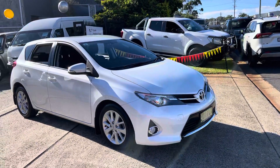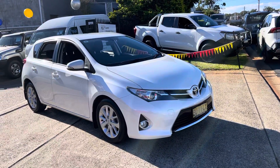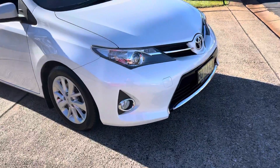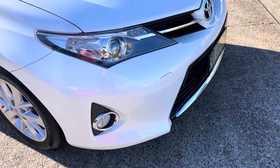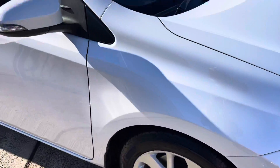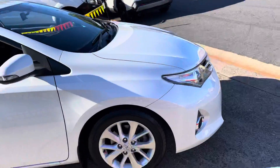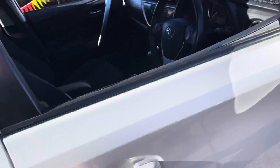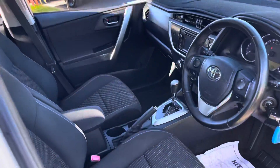Quite rare and hard to get — just arrived: a 2013 Toyota Corolla Ascent Sport. What an absolute stunner walking up to it. Driving lights, sports alloy wheels, pearl white in color — what a gorgeous looking little hatchback. Toyota's name is obviously synonymous with reliability.